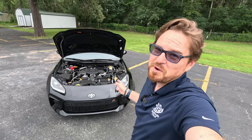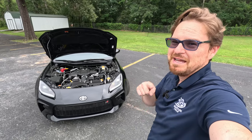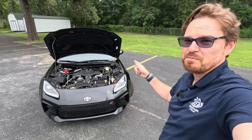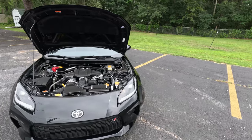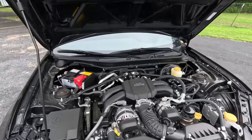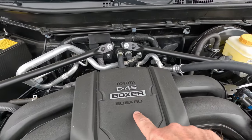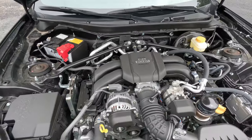Alright gearheads, first things first — I want to thank Toyota for bringing this to us to test for a week for you here on the channel. But since I've got the hood propped up with the prop rod, I'll go ahead and get the elephant out of the room. No, that is not a Toyota engine as you can see on there. Yes, it says Toyota, but this is a Subaru-derived powertrain.